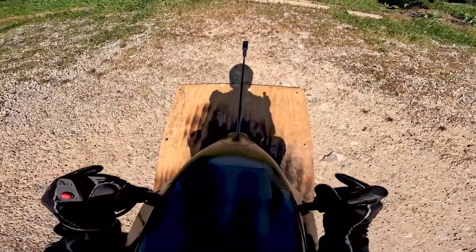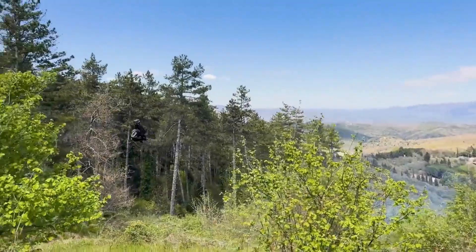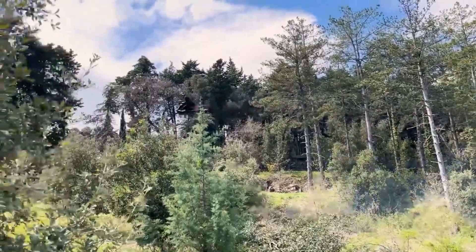Volanot Air Bike. Imagine flying through the sky with nothing around you but open air, no cockpit, no bulky frame. That's the Volanot Air Bike, a ride that feels straight out of a sci-fi movie.